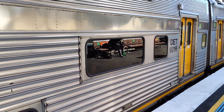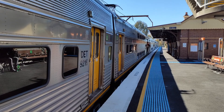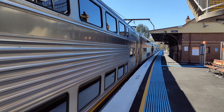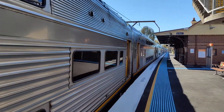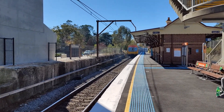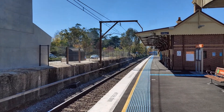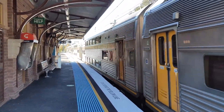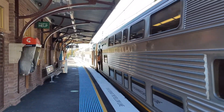V-33 and V-25 are the sets operating this service today. As I said previously, that train will stop next at Springwood. This is V-7 leading a Katoomba service.